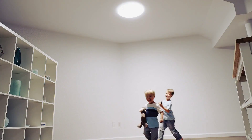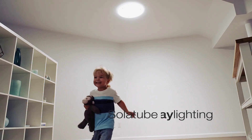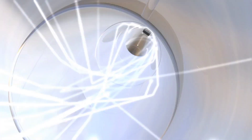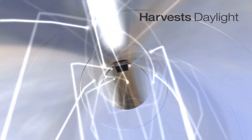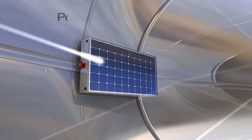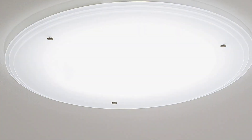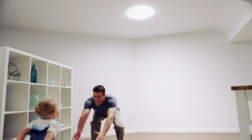The company Solatube International has redefined daylighting by introducing compact and leak-proof tubular daylighting devices that outperform traditional skylights. These modular systems are adaptable to challenging spaces, offering beautiful illumination, enhancing human well-being, reducing energy costs, and minimizing environmental impact.